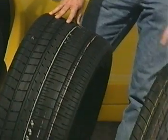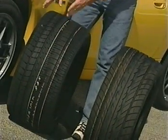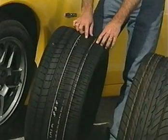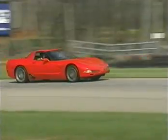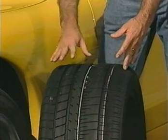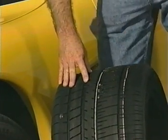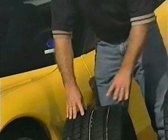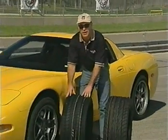By that, we mean the tread pattern is different on the outside of the tire versus on the inside of the tire. The outside of the tire has very large elements with very small grooves — very stable elements that can generate a tremendous amount of cornering power. The inside elements are there to give us still some rain performance. Not as much as the current F1GS tire, but still some rain performance, with very large grooves to get the water out.